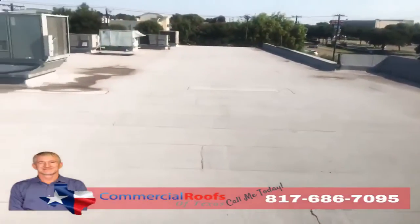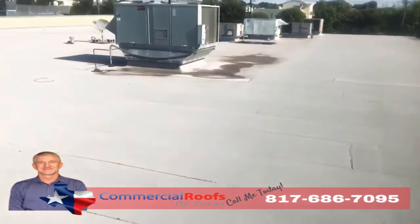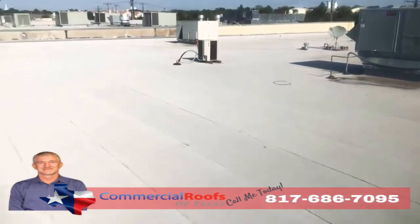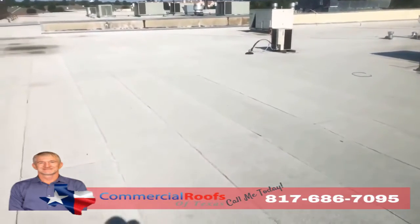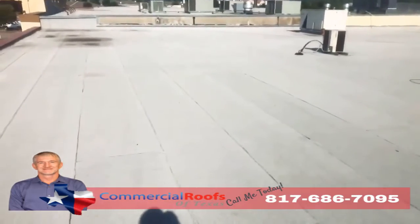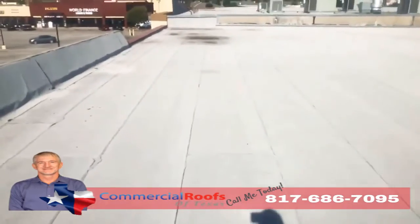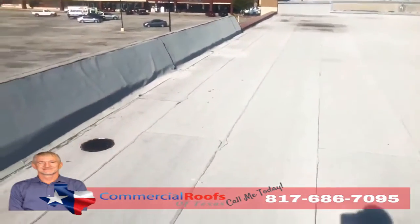This is Matt with Commercial Roofs of Texas, up here doing an inspection. The customer has a modified bitumen roof on a strip center and they've got leaks. The first thing I want to check for is granule loss from hail, wind, or any kind of storms coming through the area, because what happens is it knocks the granules off.